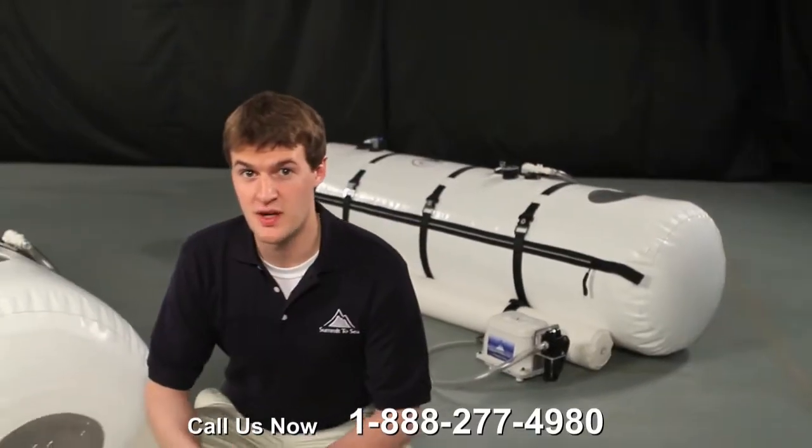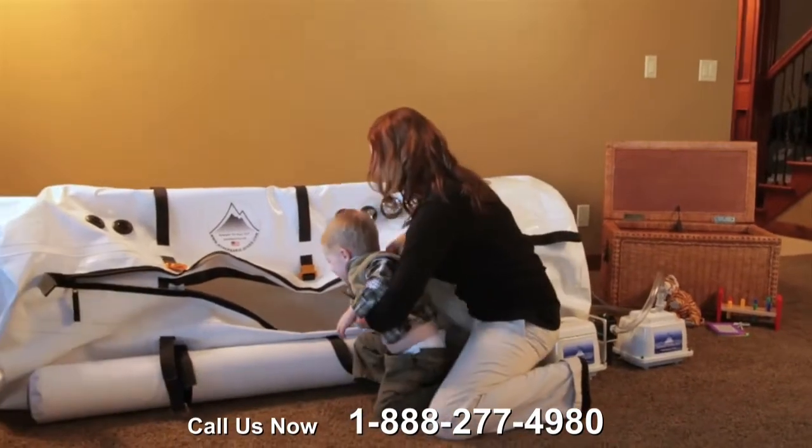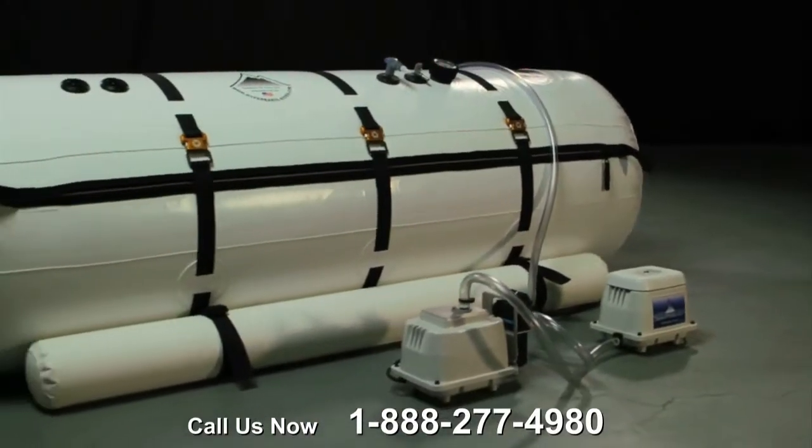Next, the Dive Chamber. The next largest chamber, this one tops the charts in sales. Its affordable cost and efficient size make it one of the best chambers on the market.